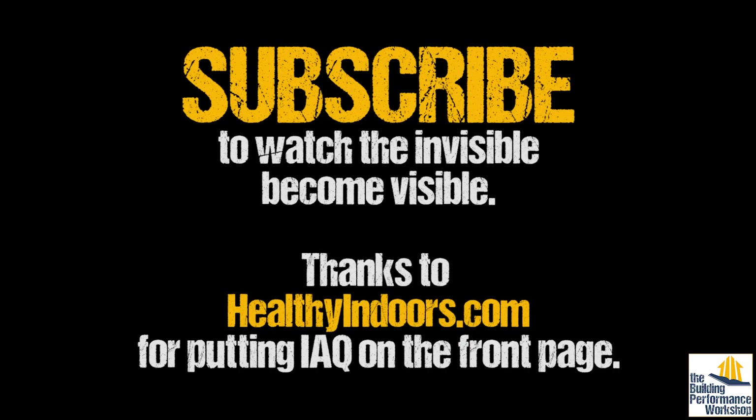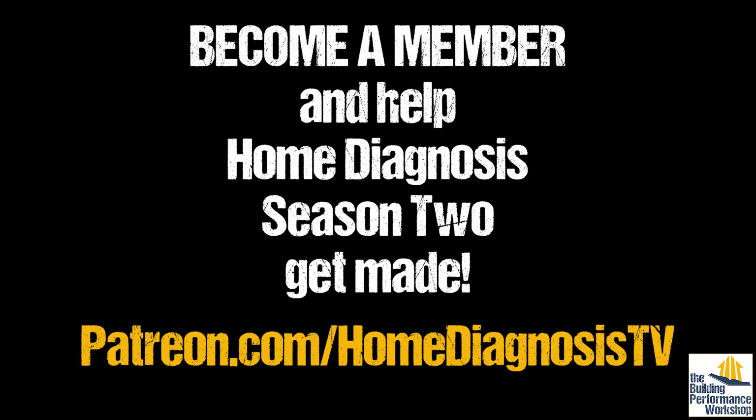So those will be other Healthy Indoors Minutes. Make sure that you are subscribed, if you are not already, for free to the digital version of Healthy Indoors Magazine. Make sure that you also like and subscribe to this video if you can. Check out our other videos — they're amazing. Tune in next time. We'll see you next time.